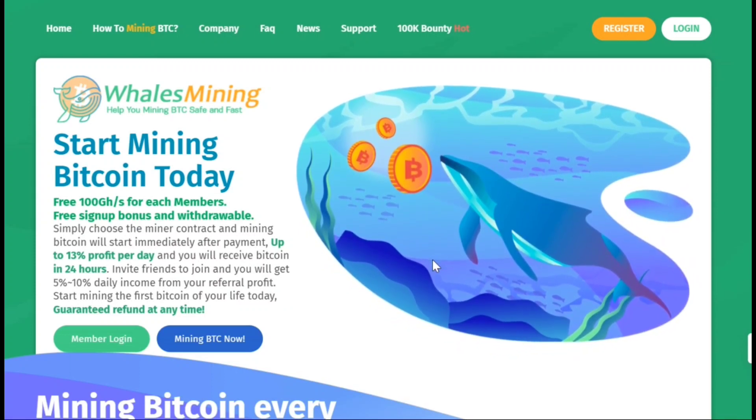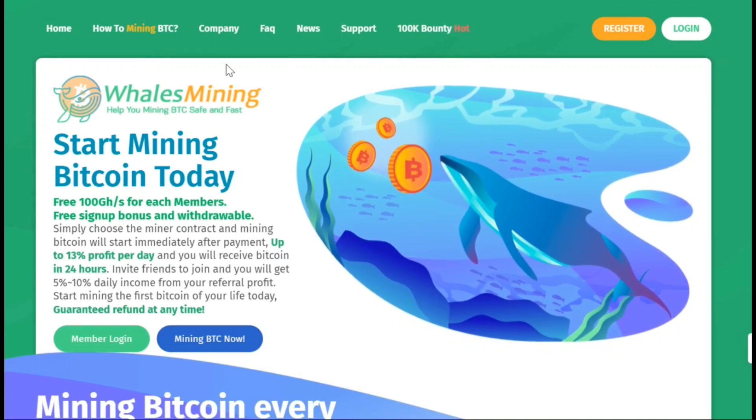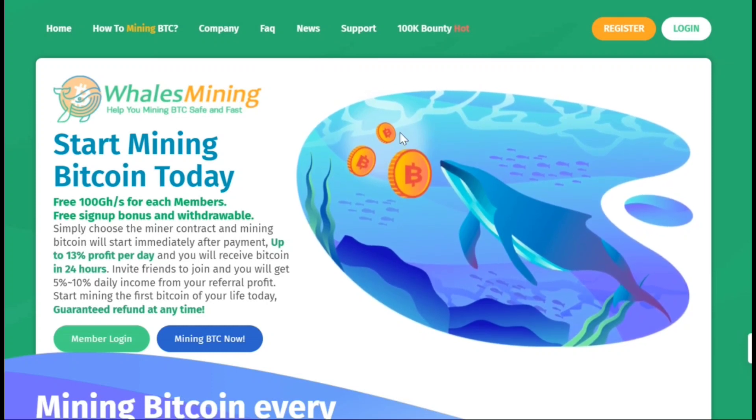First, let me introduce you to walesmining.com. This website allows you to earn money by mining cryptocurrencies. After creating your account on this website, you can start earning money right away without any investment. The link to this website will be in the description, plus pinned in the comments down below.